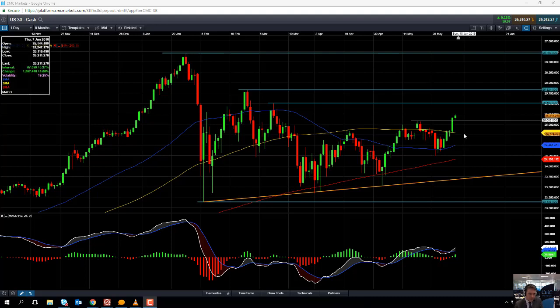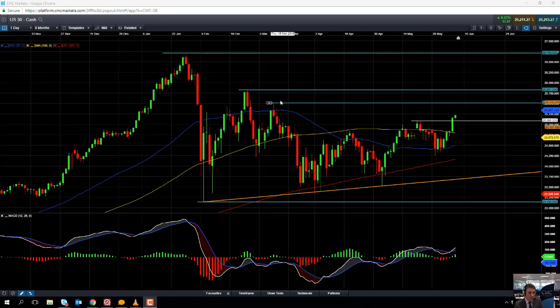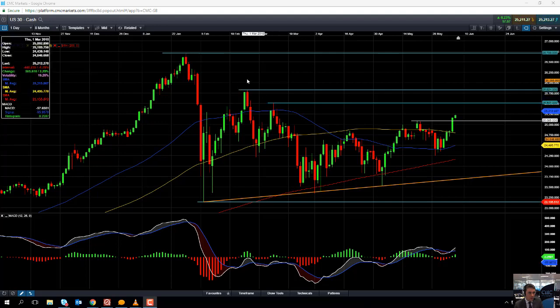If the Dow continues to push higher from here, the next level to watch on the upside could be the mid-March high of 25,507. If we go beyond that, we could be looking at the mid-February high of 25,821, and beyond that, 26,000 is the next big psychological number to watch out for.